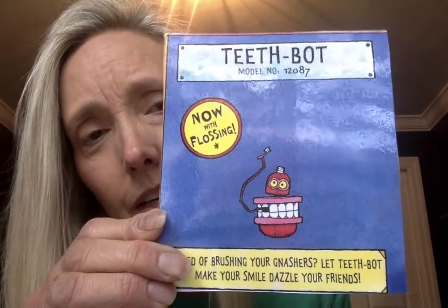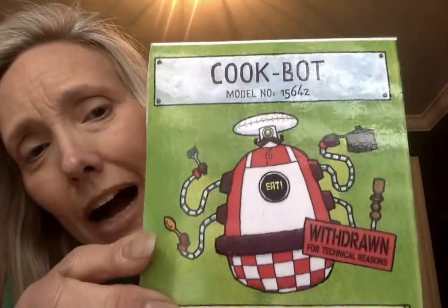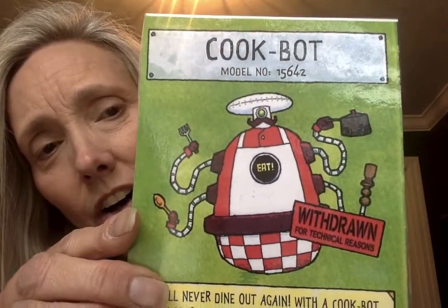I'm going to read a story to you today about robots. This book has lots of characters, so I want to show you who the characters are. The first one is Teeth Bot — he helps you brush your teeth. The next robot is called Cook Bot — he does all the cooking.